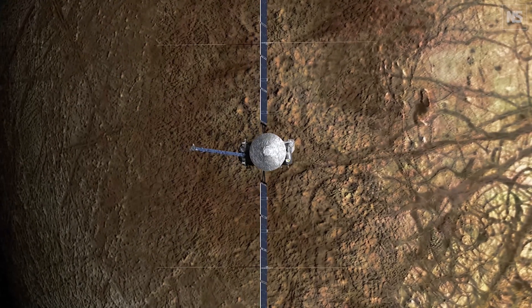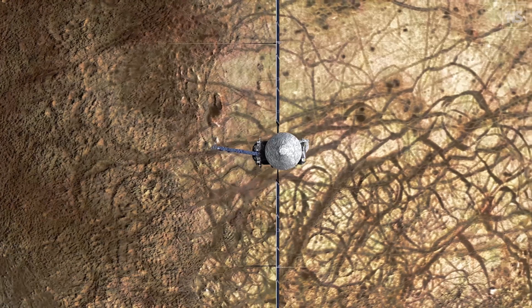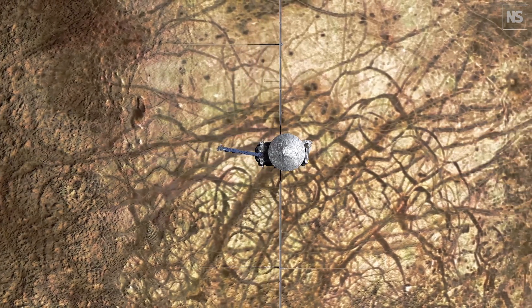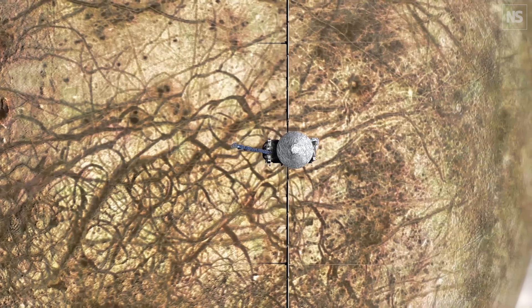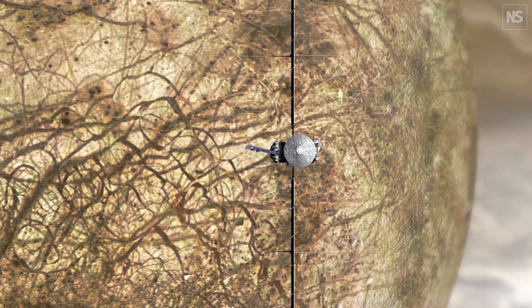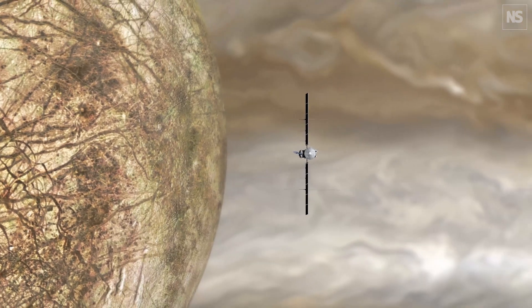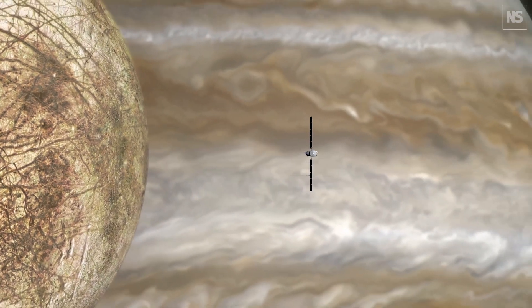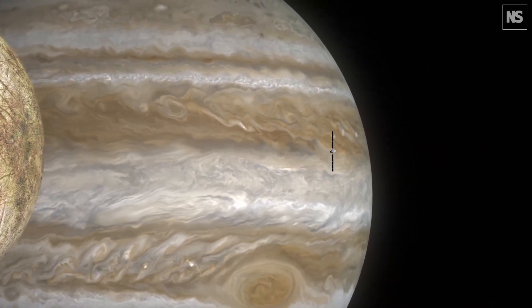The reason we're doing flybys rather than orbiting Europa is that Jupiter has a very strong magnetic field. Anything coming through the Jovian environment — charged particles from the sun, the interstellar medium, or particles erupted off the nearby volcanic moon Io — gets trapped and sped up, making intense ionizing radiation. It's difficult to keep a spacecraft alive in orbit around Europa because of that radiation environment, so we just dip our toes in and fly out each time.